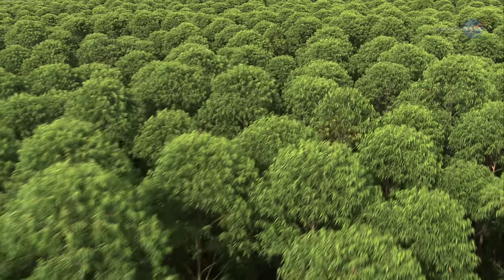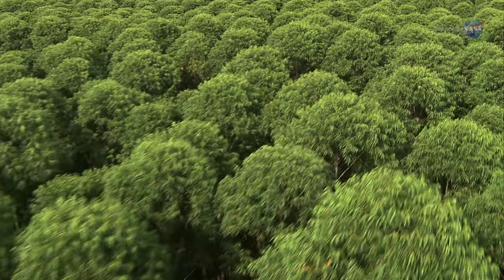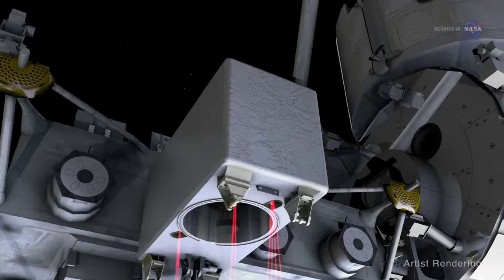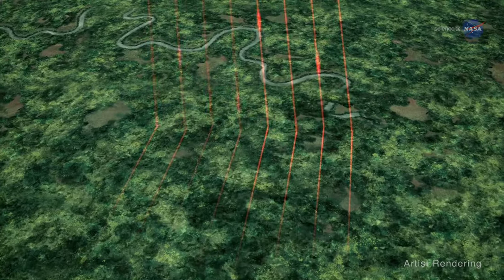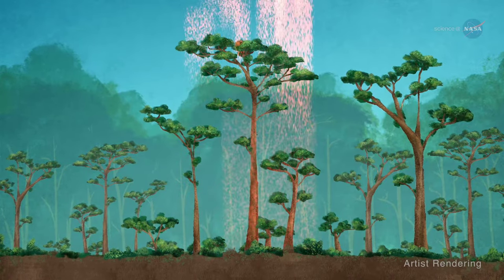NASA's GEDI sends laser pulses into tree canopies and precisely measures the light reflected back. The timing and intensity of light that bounces back to GEDI's telescope will reveal the height and density of trees and vegetation, and the vertical arrangement of the leaves and branches within the overall canopy.